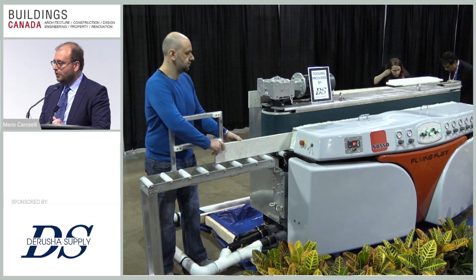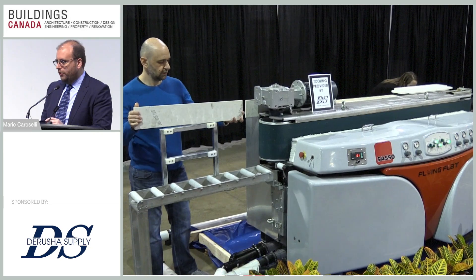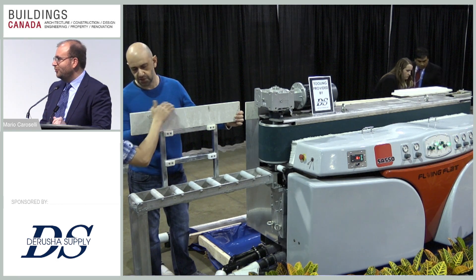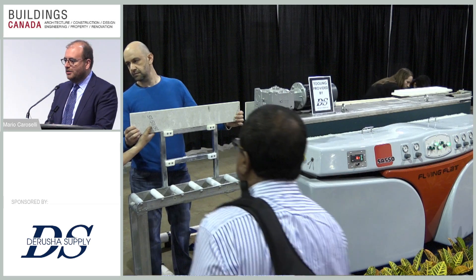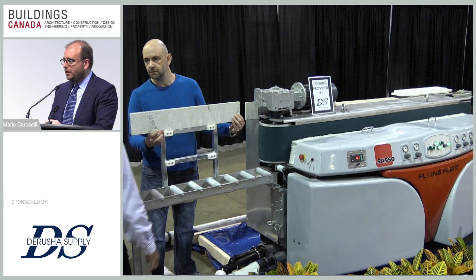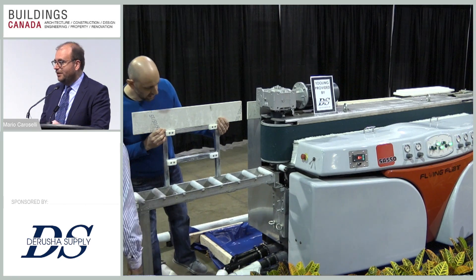As you can see, it's easy to operate the machine without having too much water spreading around your shop. We installed the machine very quickly for this event. A machine like this requires about 70 to 80 liters per minute — that's roughly 15 to 20 gallons per minute.